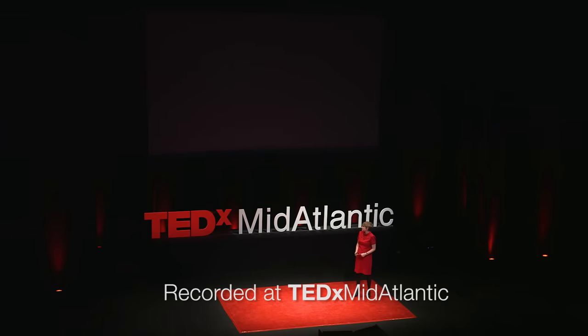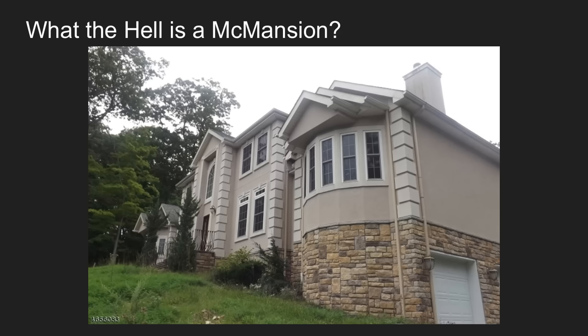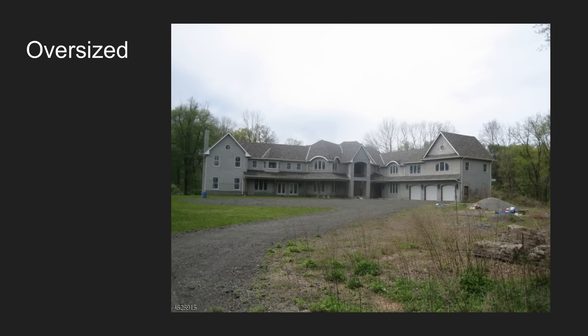So the number one question I get in my inbox all the time is, McMansion Hell — what the hell is a McMansion? It's pretty easy. I've narrowed it down to a couple of factors. First of all, they're oversized. That means they're over 3,000 square feet, which is 500 square feet more than the highest national housing average — space for, as you can see here, probably 26 children.